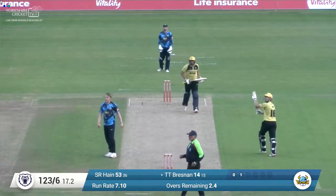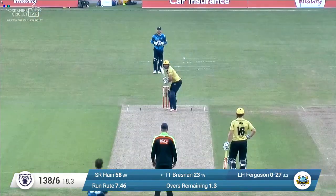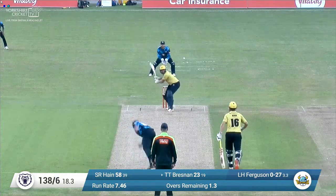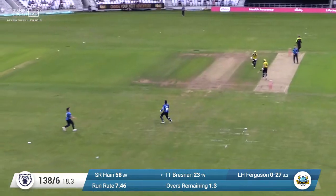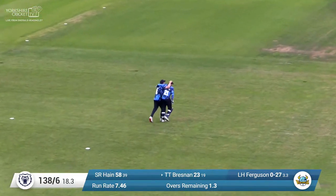Matthew Waite who comes in once more, over the wicket and a big shot from Tim Bresnan. He goes over, he goes long and he goes all the way for six into the standard members area. Ferguson again in from the Emerald Stand and there's a leading edge — it's high up in the air and there's a coming together of players. Jonny Bairstow takes the catch.